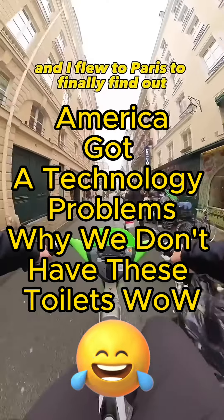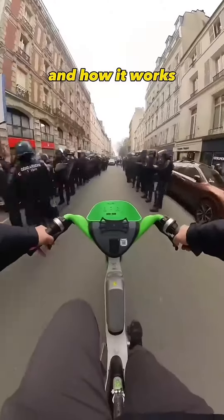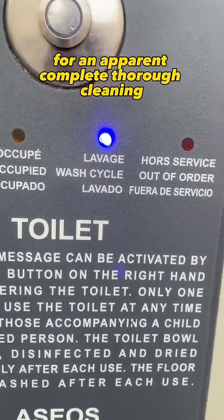This is a self-cleaning public restroom, and I flew to Paris to finally find out what actually happens during the self-cleaning process and how it works — which surprised me. I soon noticed after arriving that every single use, the bathroom goes out of order for almost five minutes for an apparent complete thorough cleaning.